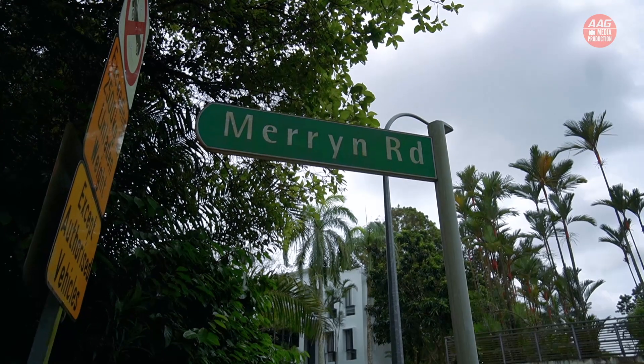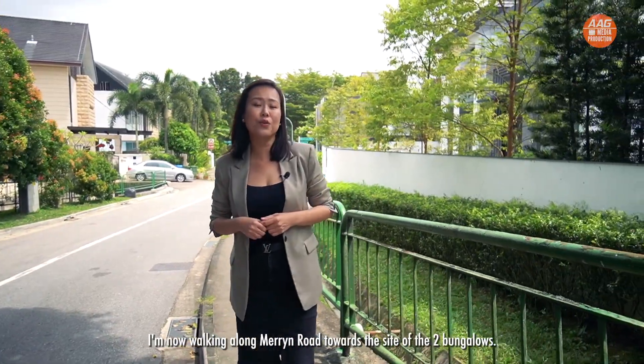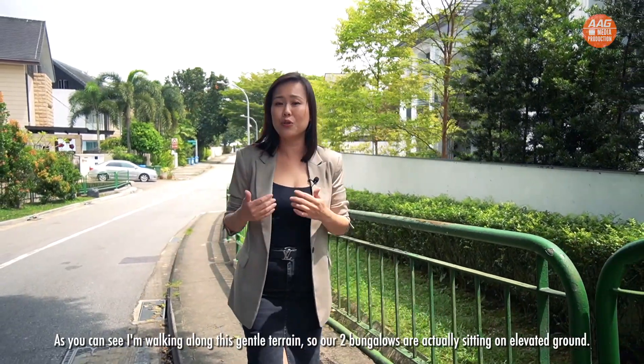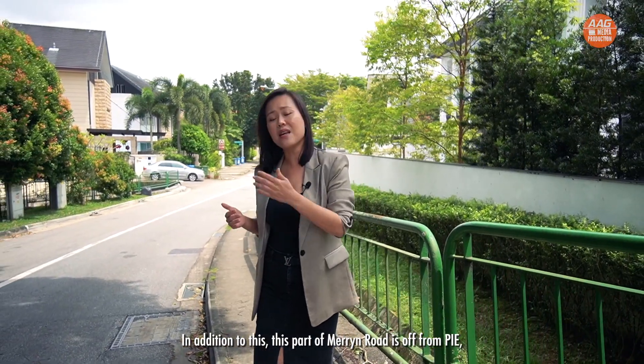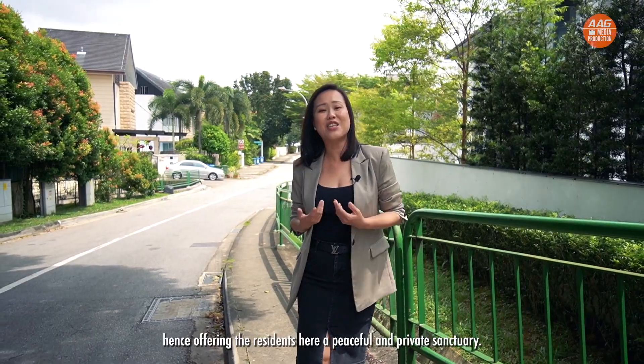Seeing is believing, so let's go on-site to have a look. I'm now walking along Marine Road towards the site of the two bungalows. As you can see, I'm walking along this sloped terrain, so our two bungalows are actually sitting on elevated ground. In addition, this part of Marine Road is off the PIE, hence offering the residents here a peaceful and private sanctuary.